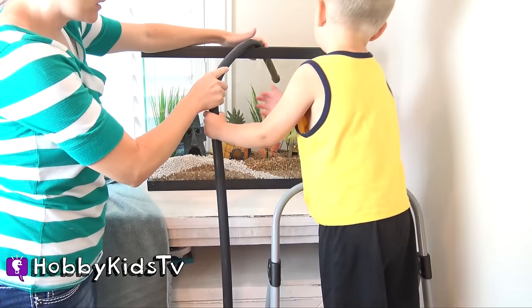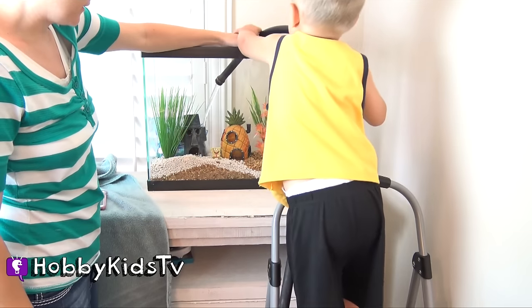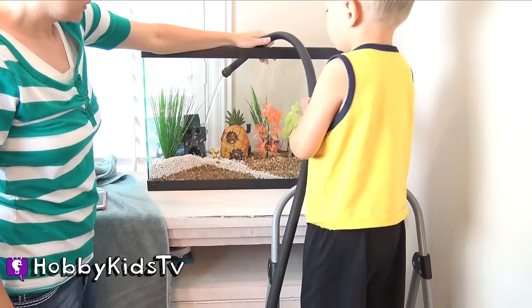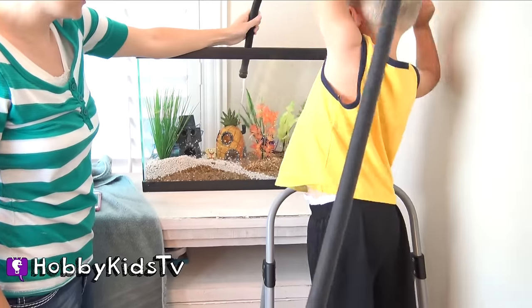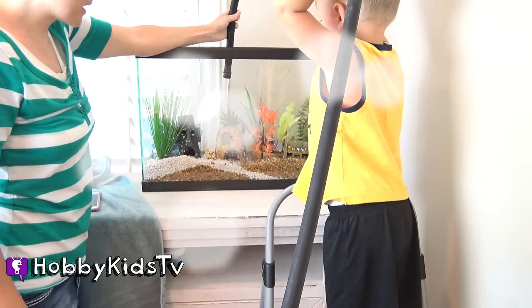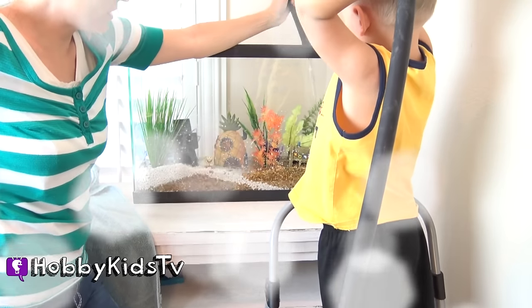Hobby Baby's helping me. We have to fill this up, huh? Look at that, we're filling up his house. Pretty cool, huh? Bikini Bottom needs to have water.